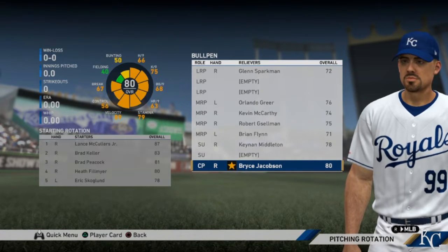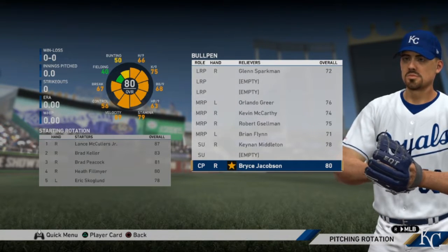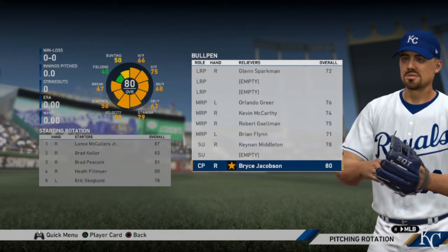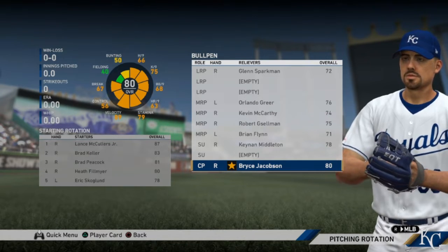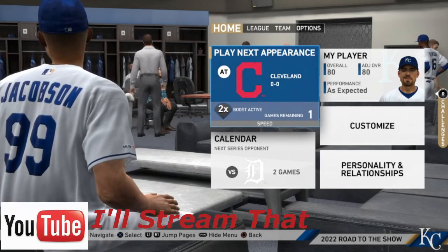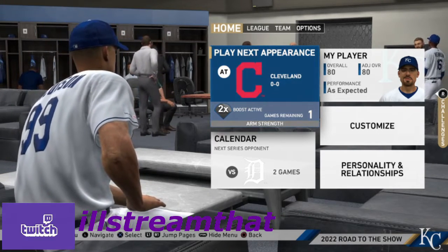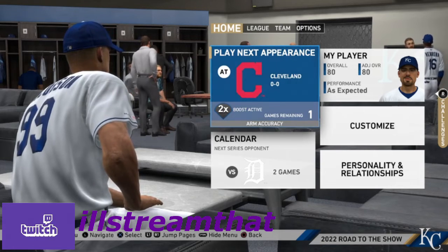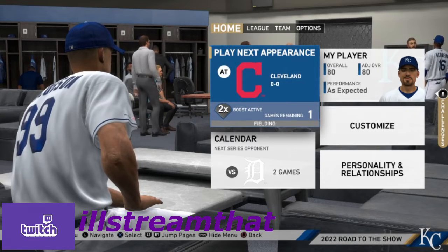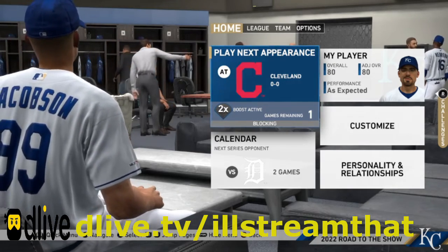Right before the first game of the season, if we look at the starting rotation and the bullpen, you will see that we are still a closing pitcher. That is going to end it for today's episode. Thanks everybody for watching — don't forget about that poll in the corner of the video to choose my fourth pitch. My name is AllStreamThat. Hit that like and subscribe button and ring the bell for notifications.